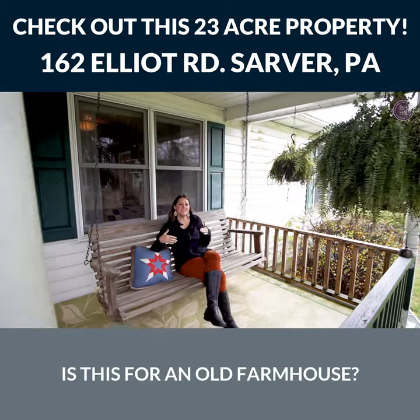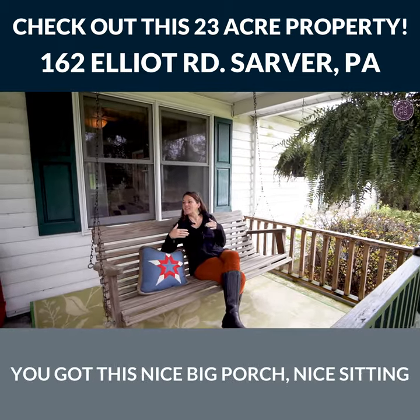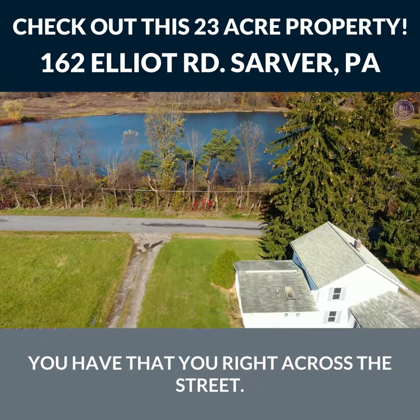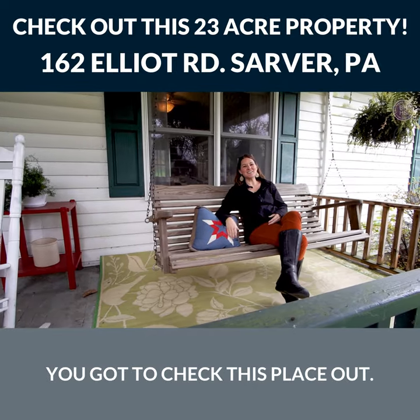How absolutely quintessential is this for an old farmhouse? You've got this nice big porch, a nice sitting area, and best of all you have that view right across the street. This is great — you've got to check this place out!